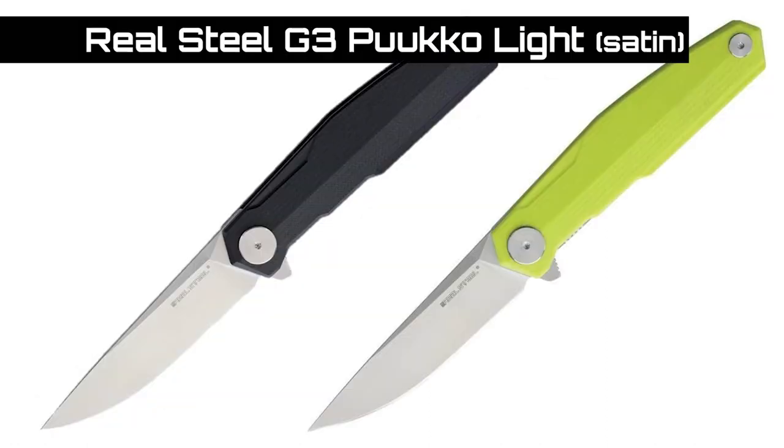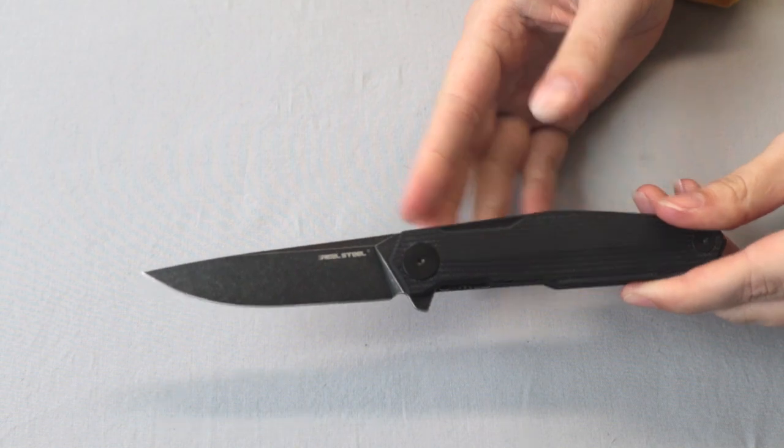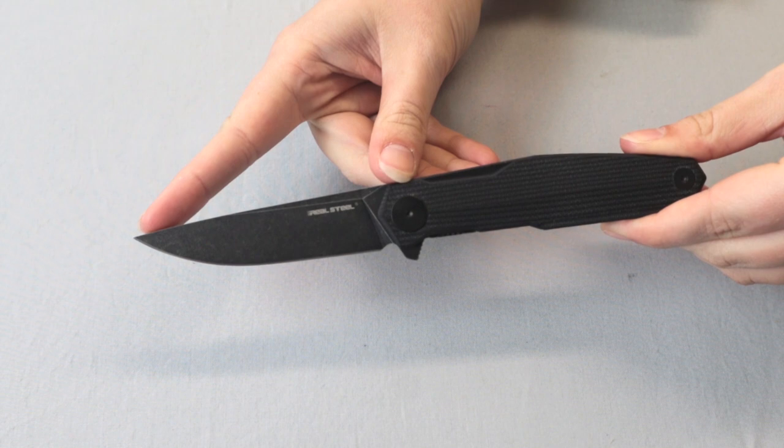It comes in two versions: one with a satin finish, the other with a black wash finish. We have the black wash finish here. I like both, to be honest — the shape is nice and it opens well, no complaints. This liner lock weighs just 3.2 ounces and has a 3.4-inch Sandvik 14C28N black wash finished steel blade with a thickness of 0.14 inches.